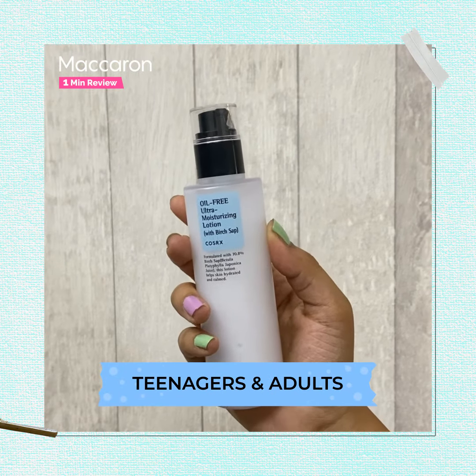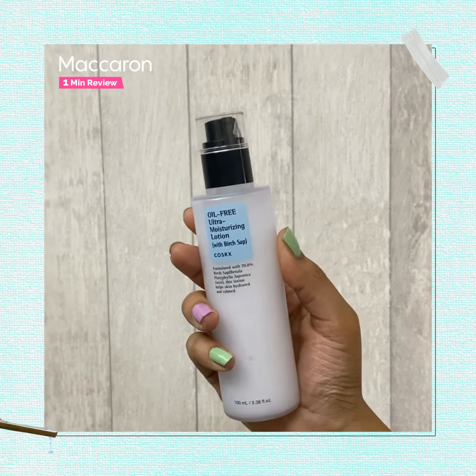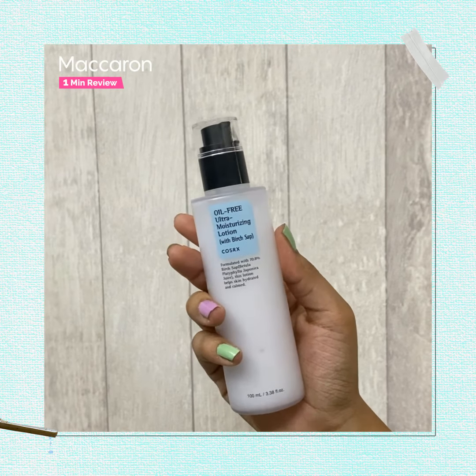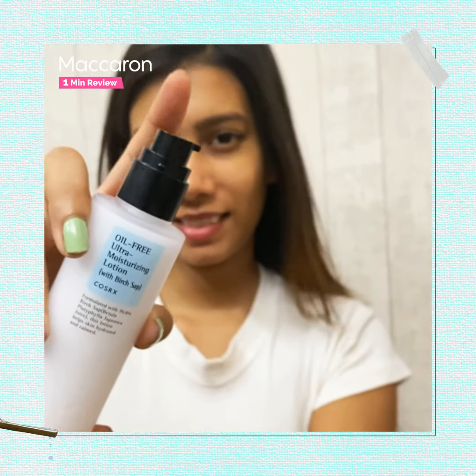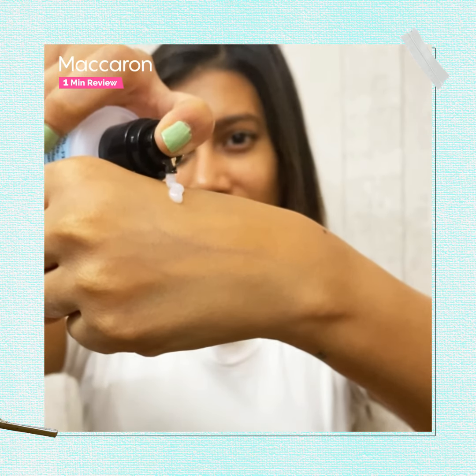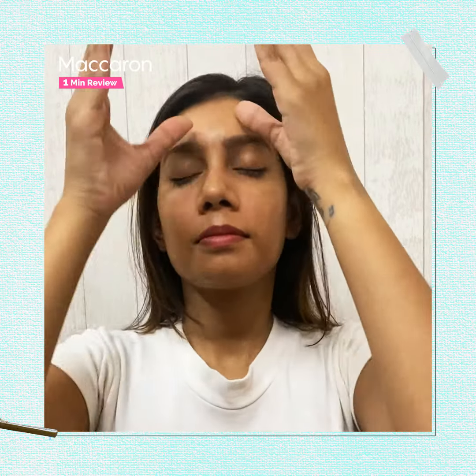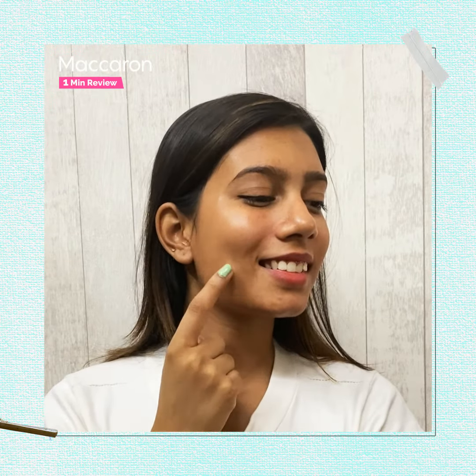It can be used by both teenagers and adults as it has a very safe formula with effective ingredients. For application, you just need to take an appropriate amount of pump on your skin and massage it well till it gets absorbed. You can use it after your serum and toner for effective results.